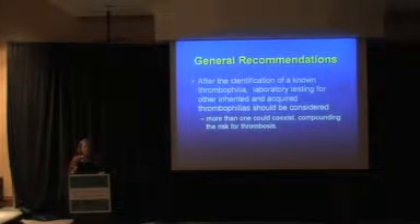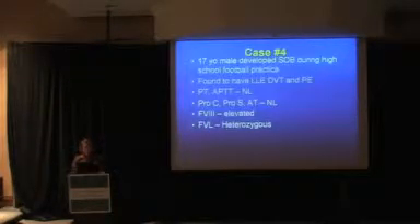After identifying a known thrombophilia — say factor V Leiden — you probably should not stop testing. As I showed in the multiplex slide, having more than one abnormality increases thrombotic risk. A factor V Leiden heterozygote alone might not warrant lifelong warfarin, but if they also have a lupus anticoagulant, you might keep them on long-term warfarin. Multiple inherited and acquired thrombophilias can coexist, compounding thrombotic risk.